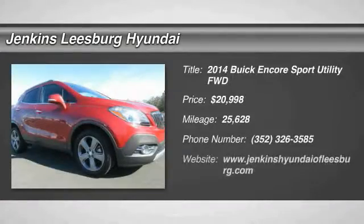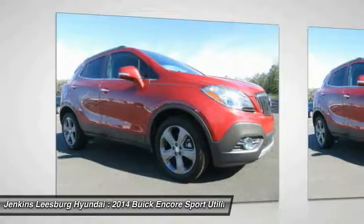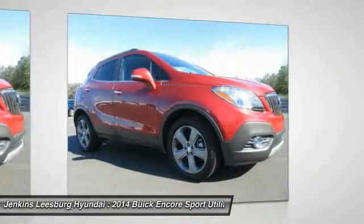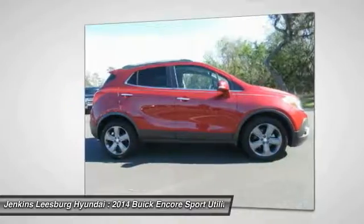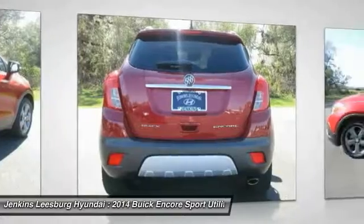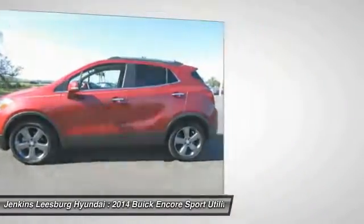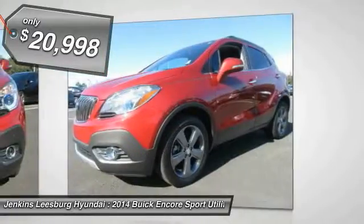Looking for the right vehicle? Check out the 2014 Encore. The Encore captures Buick's traditional strengths while demonstrating luxury and style in a petite size. It's amazingly quiet at freeway speeds and the suspension engulfs pavement imperfections, providing passengers with a pampered ride. Standard features that would make any car owner smile, and is priced below $25,000.